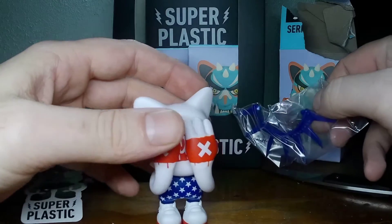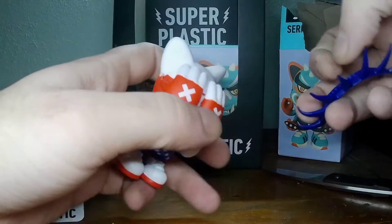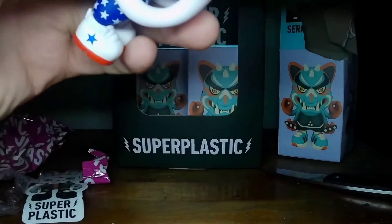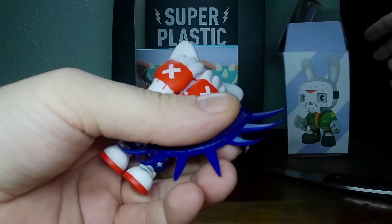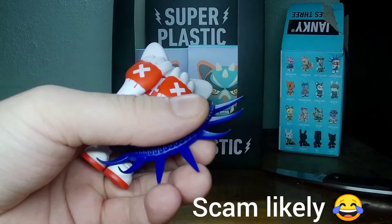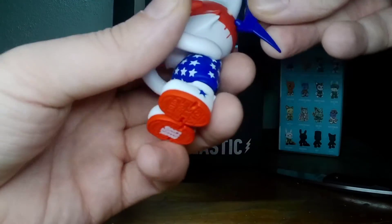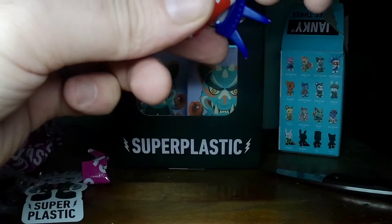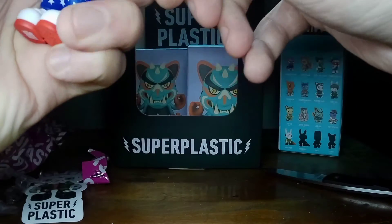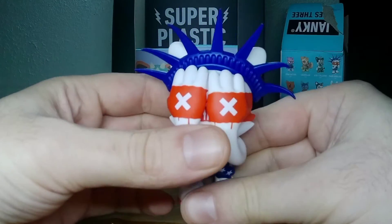Oops-a-daisy. Let's get the hat on here. Oh, maybe I was doing that one wrong. Maybe it's upside down like that. There we go — that looks pretty nice, actually.